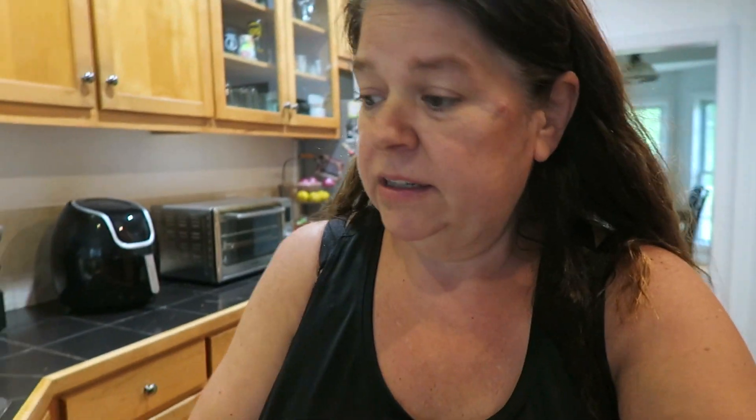I was just getting ready to clean my fruit that I got. And I wanted to share this with you — if you are looking for a fruit and vegetable wash, this one from Trader Joe's is hands down amazing, better than when I've done it with vinegar and stuff. Let me put my glasses on. The ingredients: purified water, natural cleansing agents derived from coconut oil and corn oil, grapefruit seed extract, lemon and orange extract. This stuff — let me just show you.